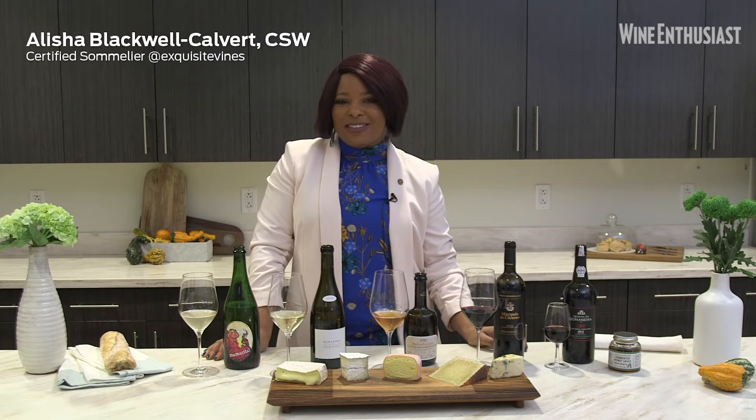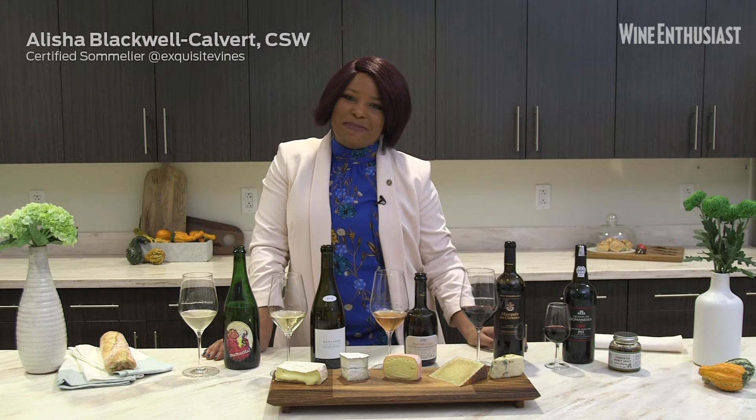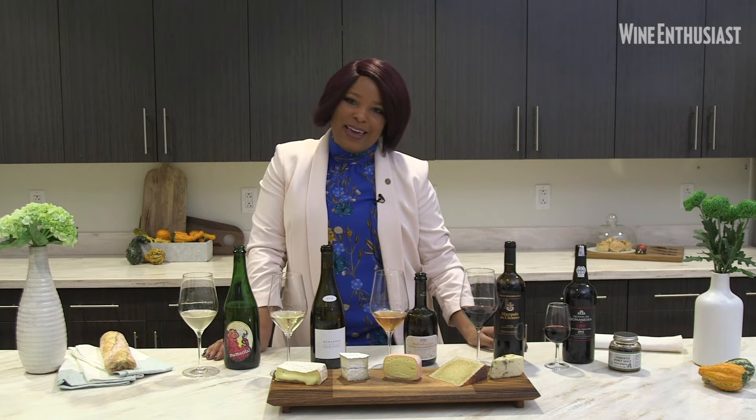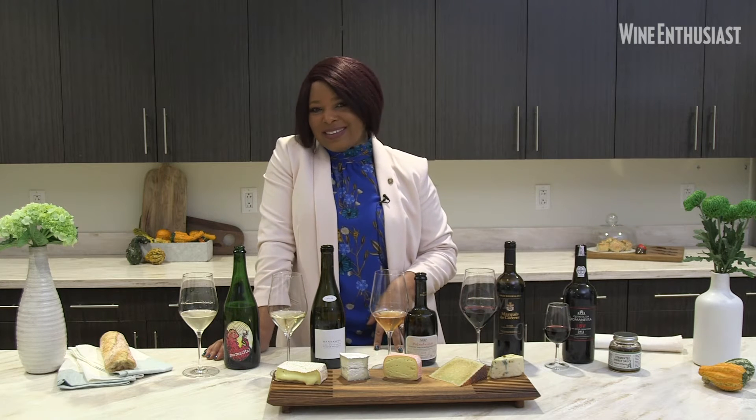Hello, I am Alicia Blackwell Calvert, Certified Sommelier and Wine Enthusiast 40 Under 40 Recipient. I am so happy to be here with you today and share some of my thoughts on how to make your wine and cheese pairings for the holidays a success.